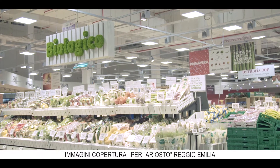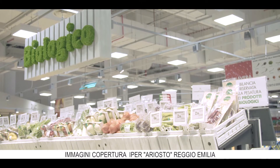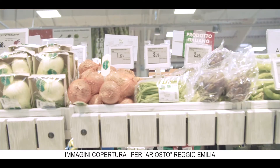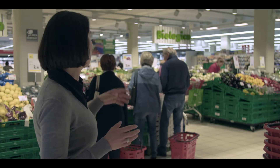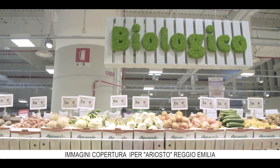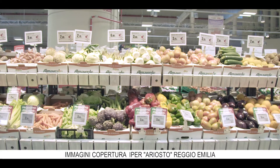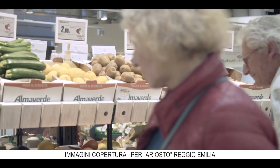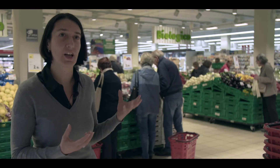Dopo aver ragionato su dove si poteva inserire il biologico sfuso, abbiamo anche ragionato su come poterlo esporre, come dare enfasi, perché il socio consumatore che entra nel negozio lo deve vedere e deve capirlo subito. È nata anche questa tipologia di evidenziazione e comunicazione che vedete alle nostre spalle, uguale sia per biologico sfuso che confezionato. Quando abbiamo un'isola del biologico che comprende sfuso e confezionato, mettiamo in entrata e ben visibile il prodotto sfuso e dietro il prodotto confezionato, sempre ben visibile al centro del reparto perché non deve essere relegato in fondo.